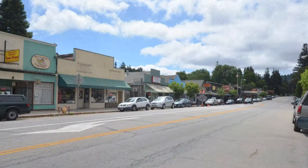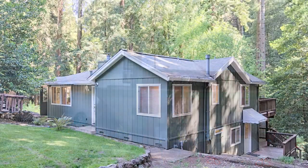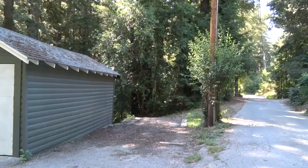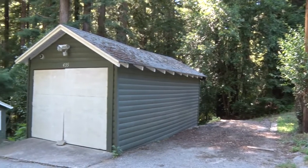435 Ormond Road, Boulder Creek. The home is on a private road shared by few homeowners. There is additional parking, room for a boat or trailer, plus a garage.